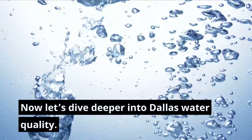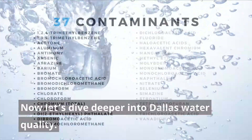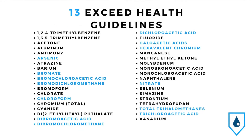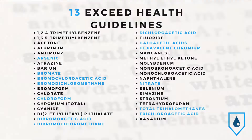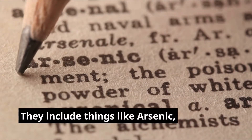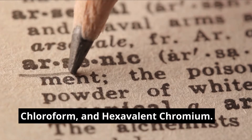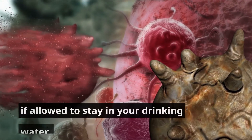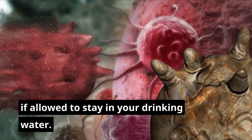Now let's dive deeper into Dallas water quality. Dallas has a total of 37 contaminants analyzed by the Environmental Working Group, a consumer advocacy non-profit. 13 of these 37 contaminants are rated as exceeding health guidelines. They include things like arsenic, chloroform, and hexavalent chromium. Most of the 37 contaminants pose a risk of cancer if allowed to stay in your drinking water.